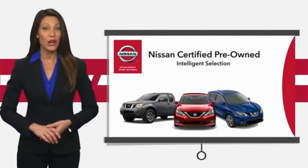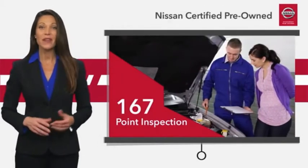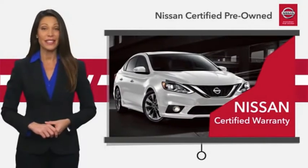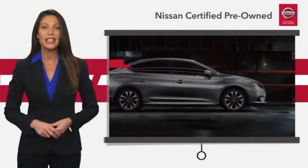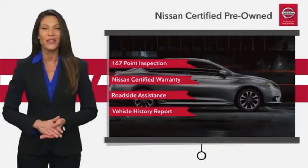Every certified pre-owned Nissan meets or exceeds comprehensive criteria and passes a rigorous inspection. We look at everything with meticulous detail before admitting any vehicle into the Nissan Certified Program. See your Nissan dealer to find the certified pre-owned vehicle that's right for you.